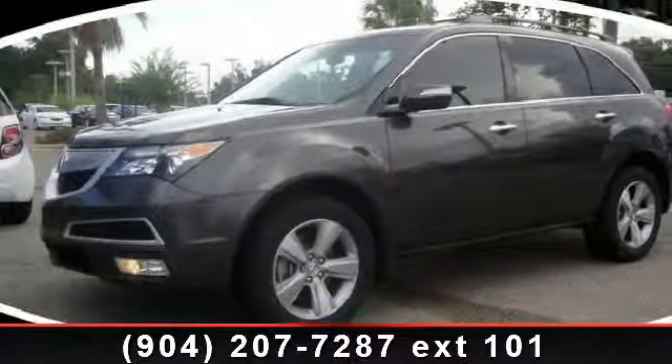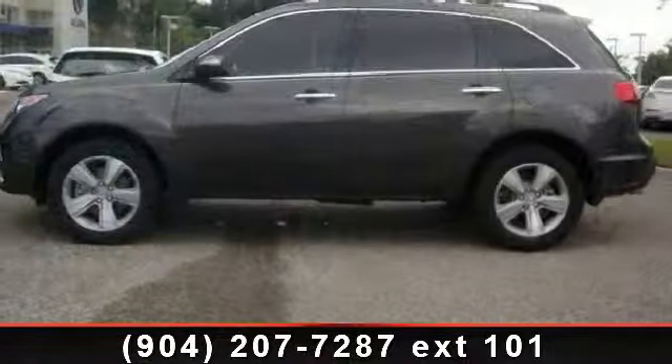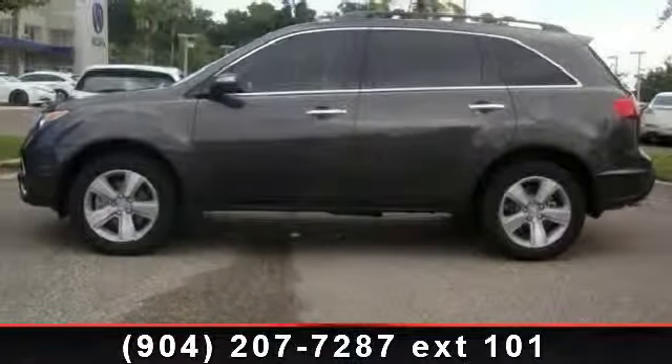Arrive in style with this 2011 Acura MDX Technology. If you are looking for an automobile with great features, look no further.